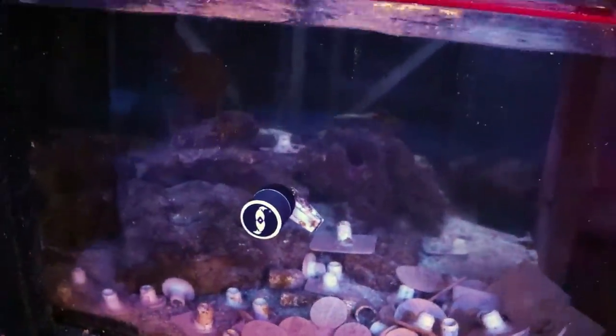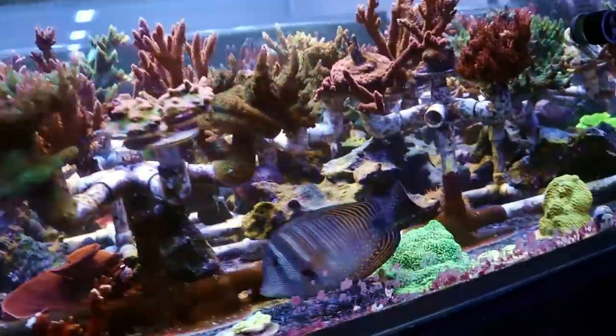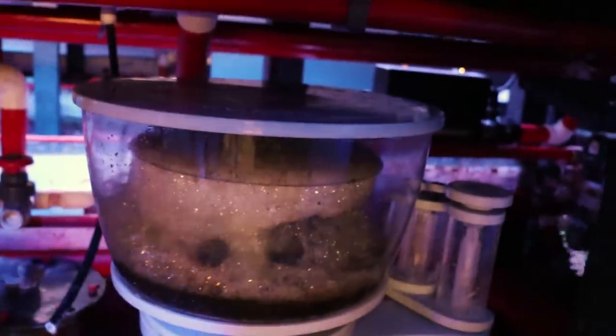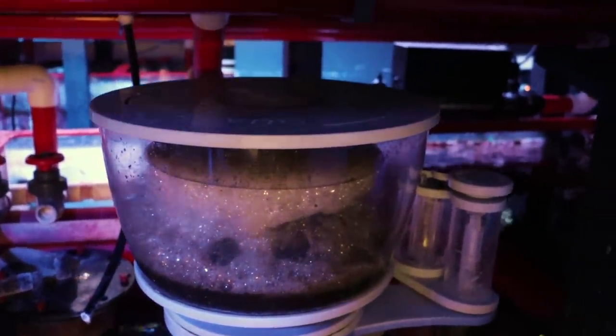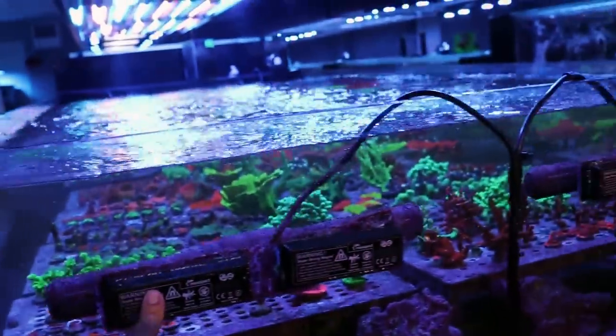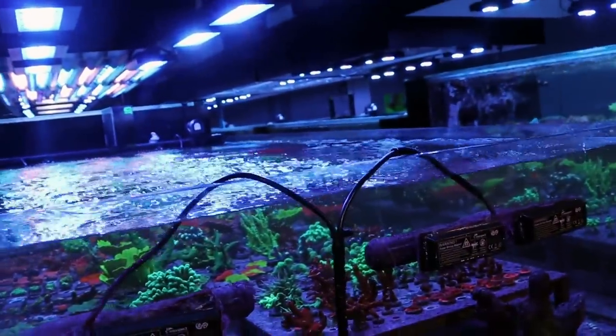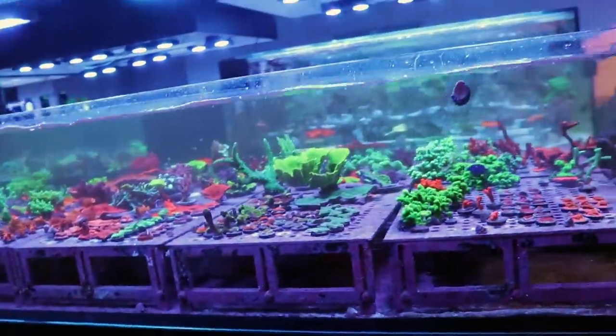Why are these fish down here in the sump — is this jail? Actually, I think these are just kind of helping with the bio load. Massive skimmer — looks like a Nyos 220. You guys like the Nyos. We've got almost every type of flow in here: Sea Chase, MP60s, reef octopus, big gyres. Every tank has something else — they all move water in a different way. This one's shallower, so they like the gyres.